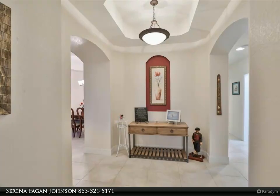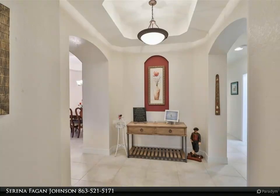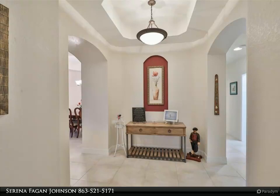The garage boasts a beautiful epoxy floor covering, overhead storage, and a privacy screen. This condo has 12-foot tall ceilings with tray inserts and tall arched doorways. It has expansive glass to let in the light and provide great views of the water and the Renaissance golf course.